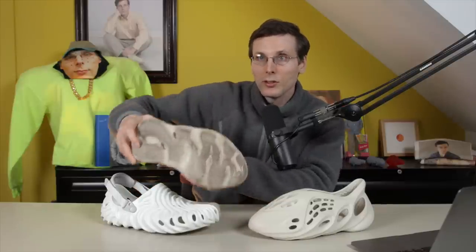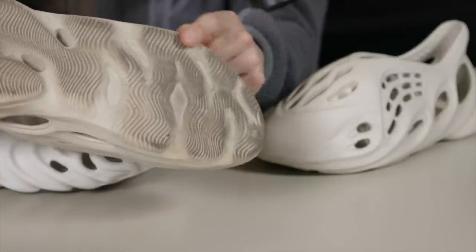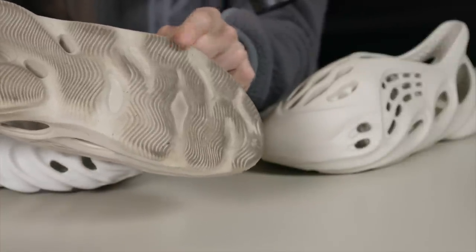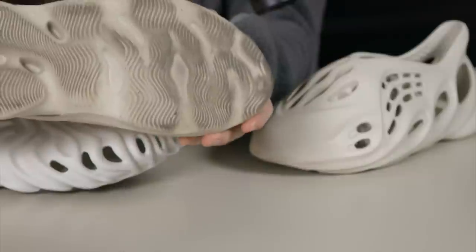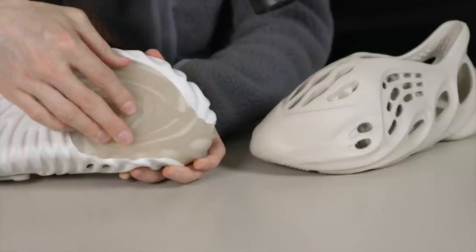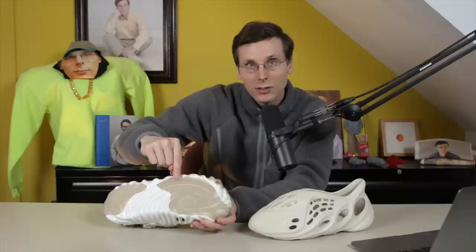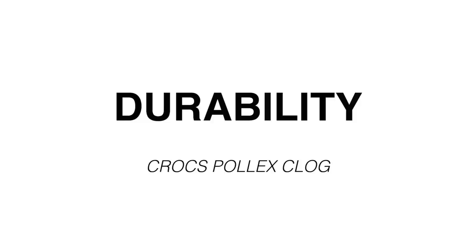I've worn the Foam Runner a great deal and it's held up really well. On my most-worn pair you can see the bottom tread is starting to wear off, though that tread wasn't a huge factor since it didn't offer much traction in the real world anyway. I think the Crocs is going to hold up even better because the sections on the bottom are a harder rubber material, so they should be more durable and last longer than foam.